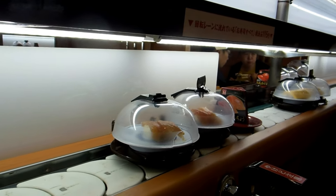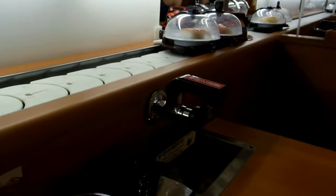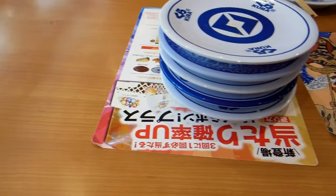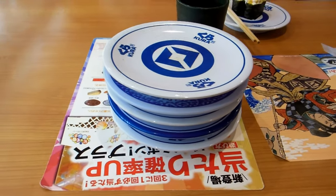Hey guys, another really quick video for our food and eating in Japan playlist. We made a video recently talking about the different systems in Japanese restaurants to get the customers to clear their tables. Here's another example that's a really good one.